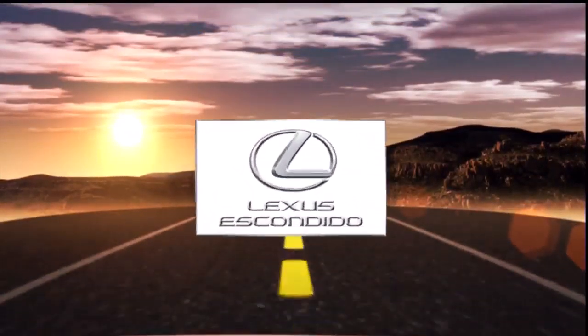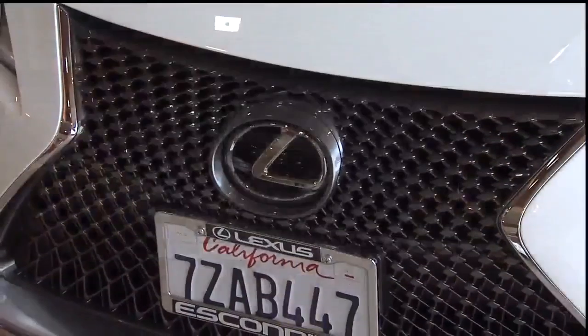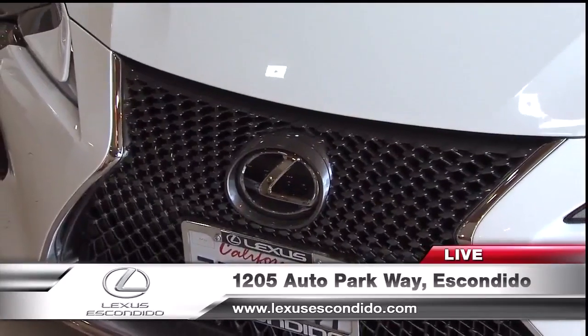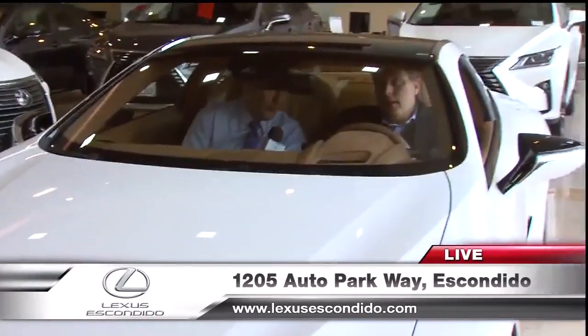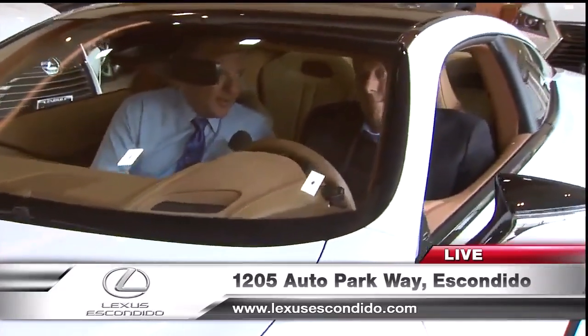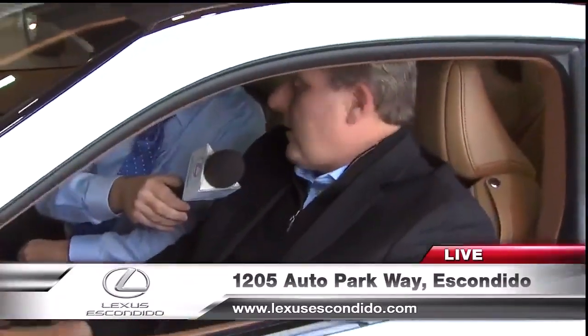Live with Roy Robertson from Lexus Escondido at the center. Lexus Escondido has the largest selection of new and L-certified Lexuses in all of San Diego County. I'm with Dale Weston inside a beautiful Lexus L-certified car. I walked a lot this morning — seems like we have about 800 Lexuses available. That's correct. You can see them all online at LexusEscondido.com.